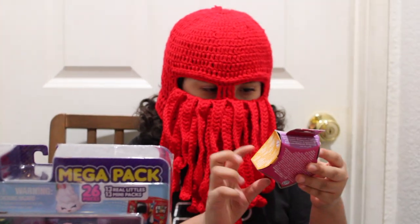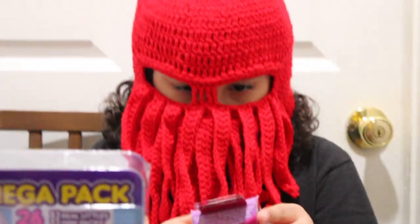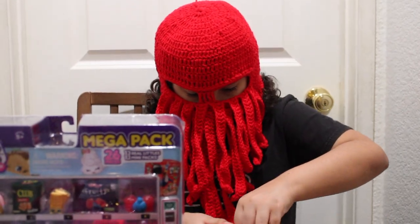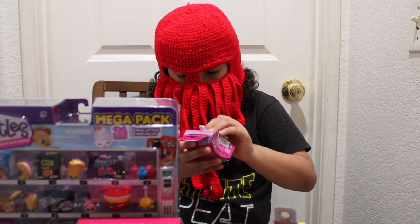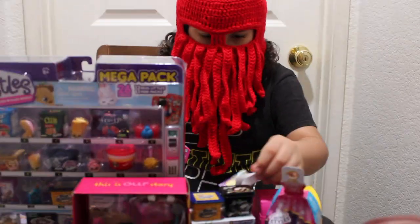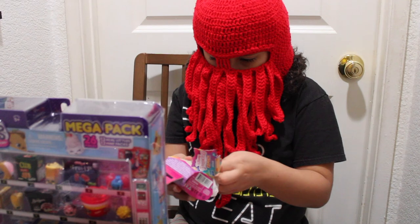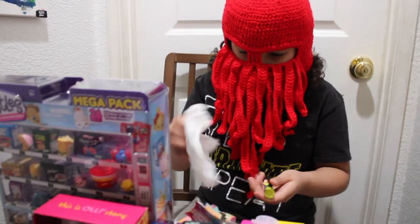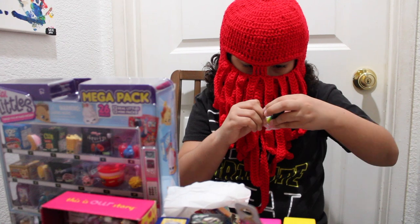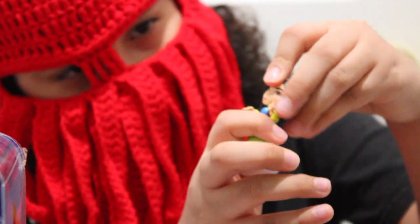This is Disney Princess Comic Minis. Let's open it. I got a little sticker of Mulan, so I think I got Mulan. They have a little thing — I think that's a stand. Yep, I did get Mulan. They gave me a sticker. That's my toy, and her head bobbles like a bobble head.